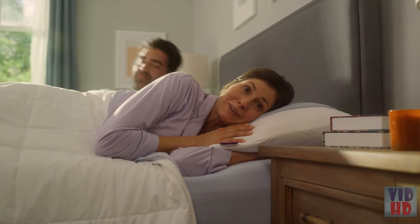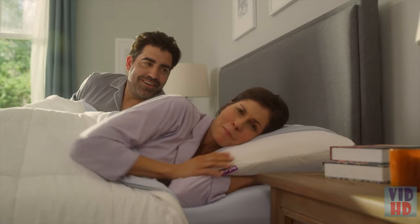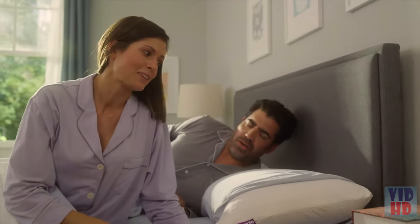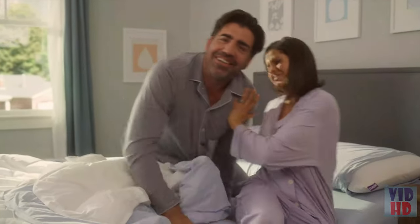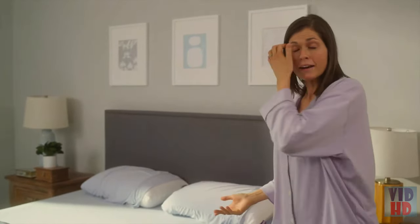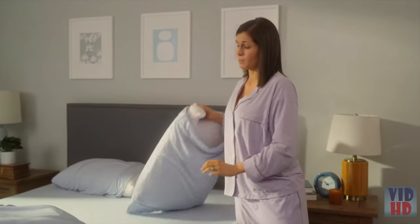I just had the best night's sleep of my life again, thanks to my super supportive, cool, and wonderful Purple Harmony Pillow. You're welcome, babe. What's not cool is my old pillow — I'm a furnace at night. I used to have to flip my pillow all night trying to find a cool spot.